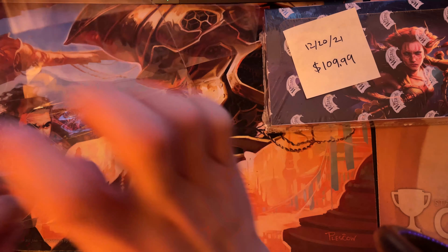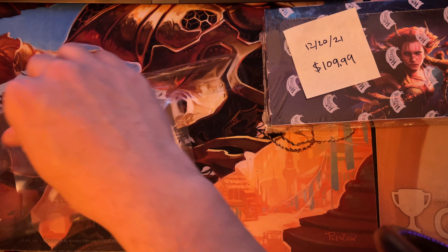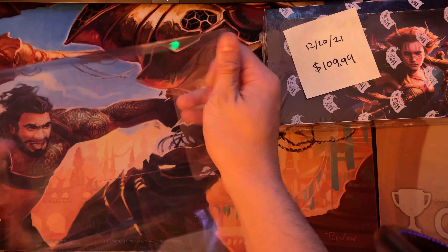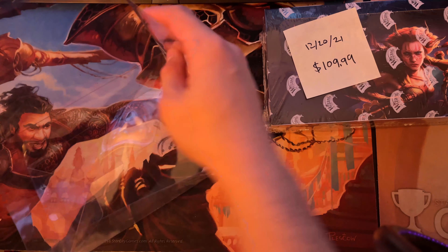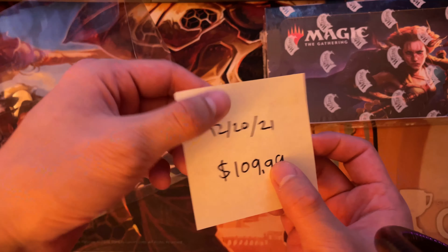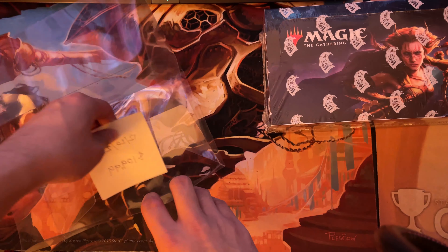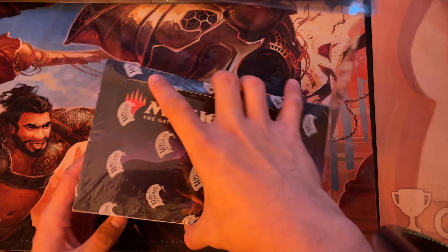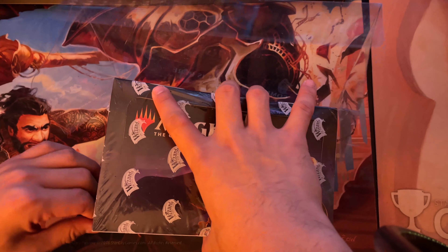I always write the price and the date I pick it up on the sticky side so I can stick it on the bottom of the box, as opposed to sticking it onto the bottom of the actual booster box. It's a bit of a tight fit so we'll have to give it a little squeeze.